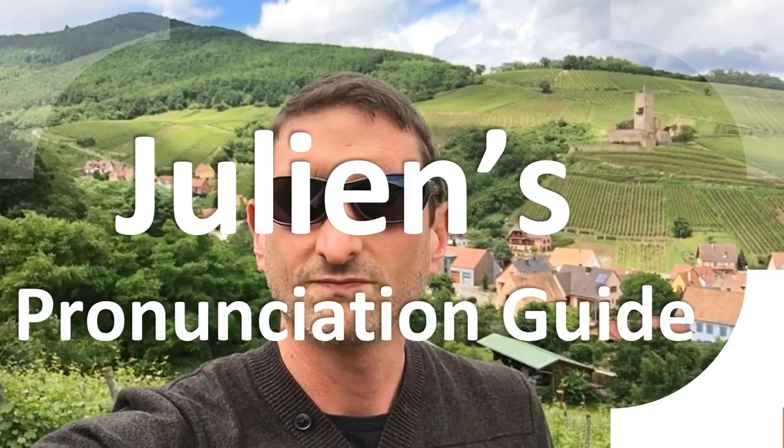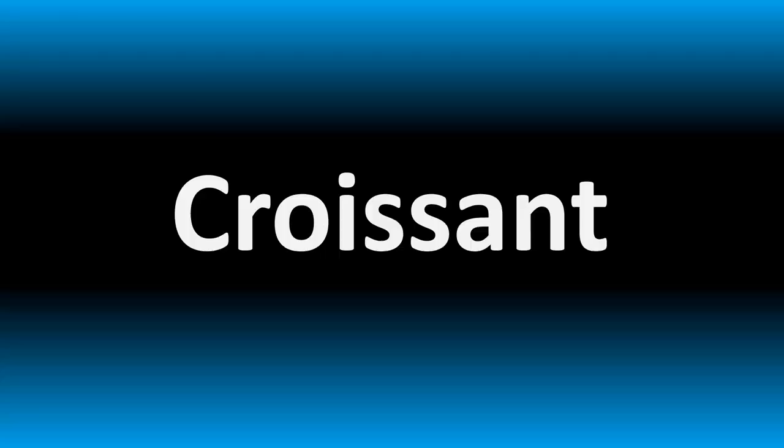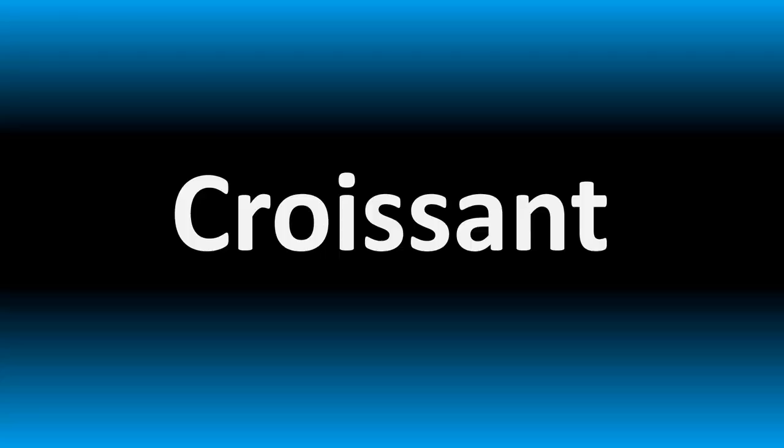You are looking at Julian's pronunciation guide, where we look at how to pronounce better some of the most mispronounced words in the world — like this other curious word. But how do you say what you're looking for today?